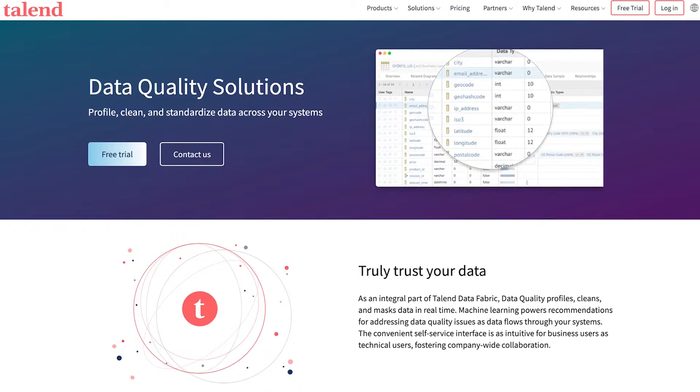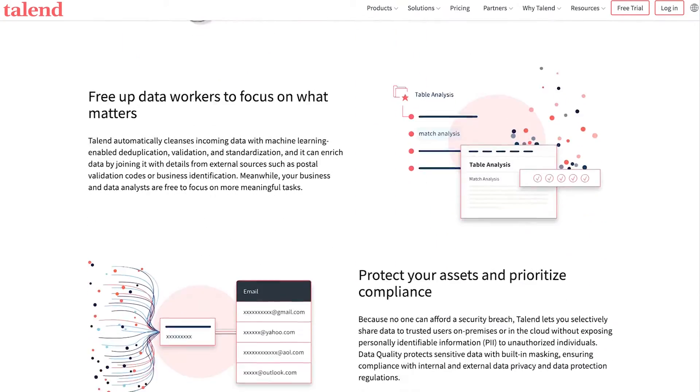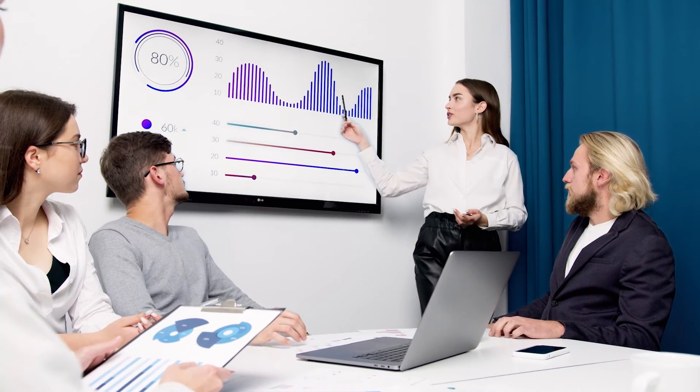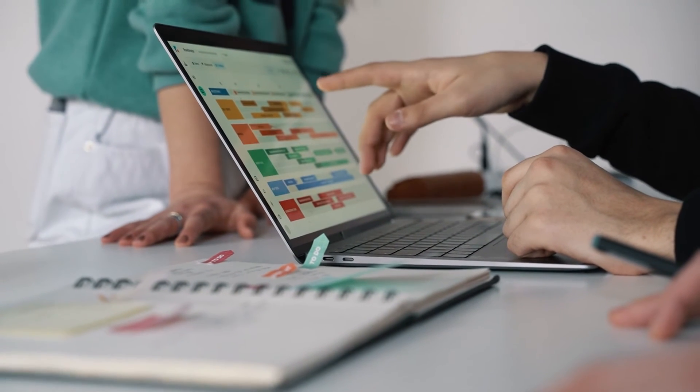At number 3, Talend. Talend's data quality solutions promise business leaders a convenient and straightforward way to profile, clean and standardize your data across a range of systems. Talend's data quality system can profile your information instantly, cleaning away any duplicate information and masking data in real time.